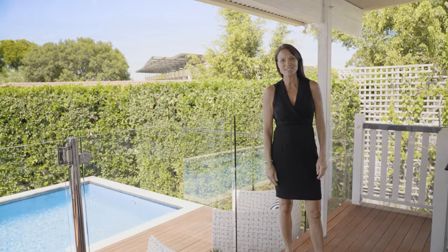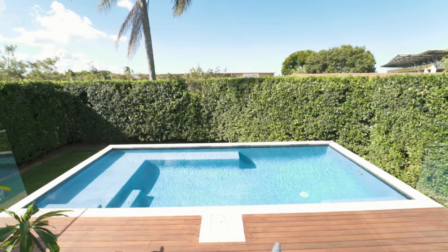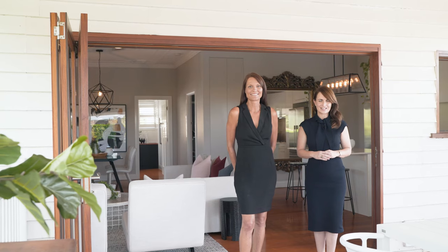A key lifestyle feature is your entertainer's deck which flows out directly from the living room. This is a home where family and friends can relax and enjoy. We look forward to seeing you soon.